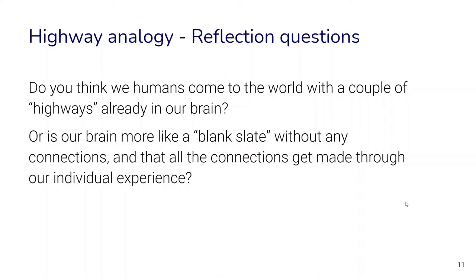Another question we can ask is: do humans come into the world with a few highways already built in the brain at birth, or is our brain more like a blank slate without any connections, where all connections are made through individual experience? This is actually a very important research question, and cognitive scientists and developmental psychologists are really trying to understand what kinds of connections are in our brain early in development and how our learning experience shapes those connections.